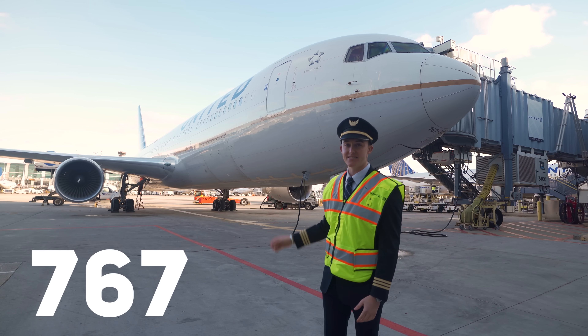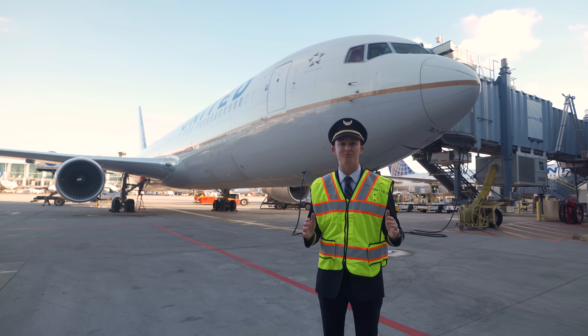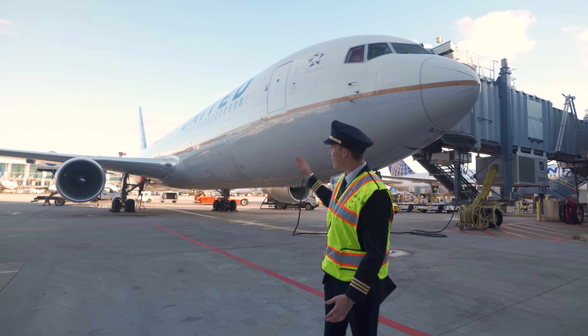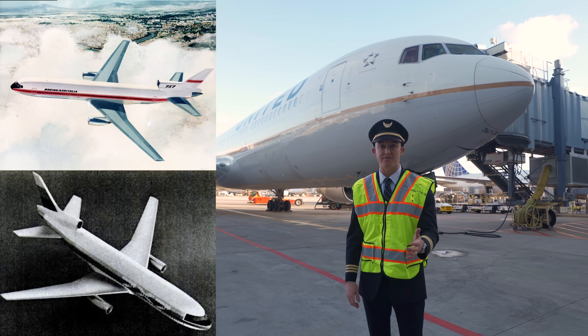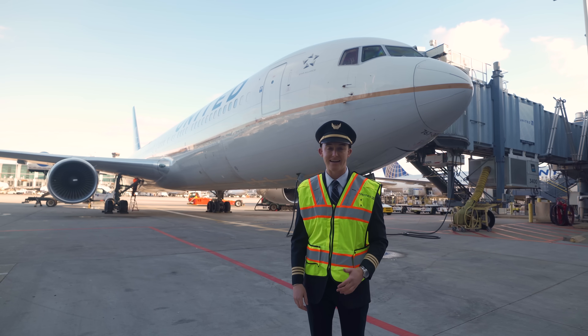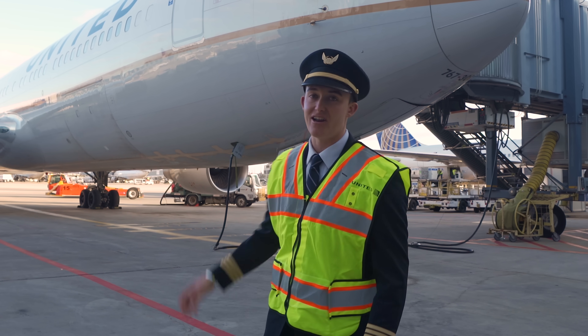This is the Boeing 767, by far the largest jet that I've ever had the chance to fly, and it has a really interesting history. Did you know it actually was designed to have a third tail-mounted engine? Some of the components from that original design are still inside the airplane today. We're going to dive deep inside and outside of this legendary jet.